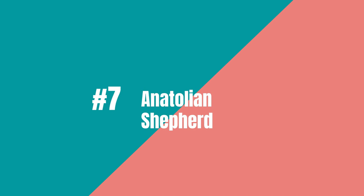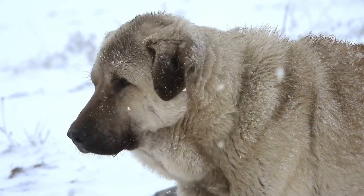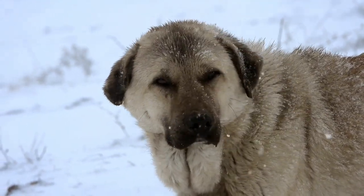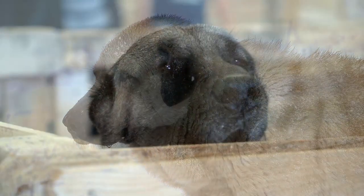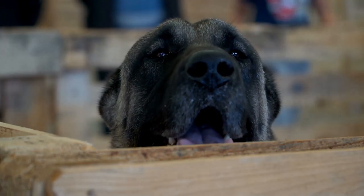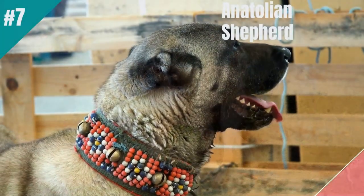Seventh on the list is the Anatolian Shepherd. The Anatolian Shepherd is the rugged, regal choice for lazy owners looking for a guard dog. This large and mighty breed has a strong instinct to protect and will fiercely defend their owners and home. They are also low-maintenance with a short, easy-to-care-for coat. Plus, Anatolian Shepherds are independent thinkers and don't need a lot of attention or exercise, making them perfect for busy or lazy owners. So if you want a guard dog that is both rugged and low-maintenance, the Anatolian Shepherd is the pawsome pick for you.